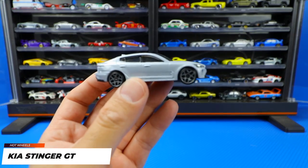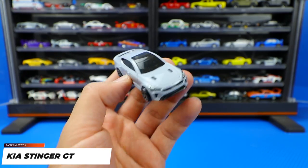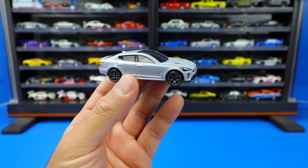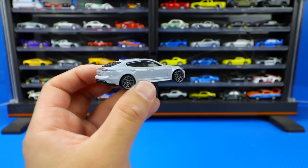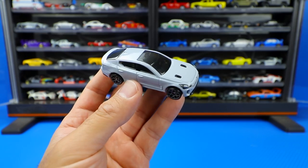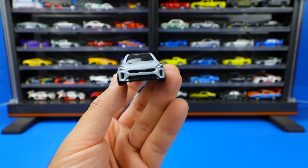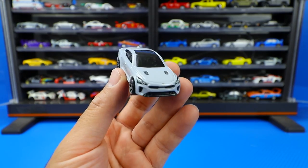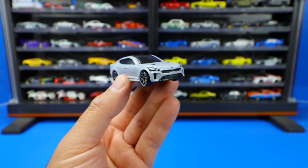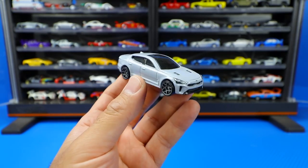Next is the Kia Stinger GT in a glossy gray color — a very new color for this car. I actually bought this 10-pack specifically for this car because I like the new color variation. I also want to put it down our race track, since the blue Kia Stinger is currently our champion. I'm wondering if this gray color might actually be faster — we'll have to race it in a future video to find out. The Kia Stinger GT is a really cool looking car and I'm liking this new color.